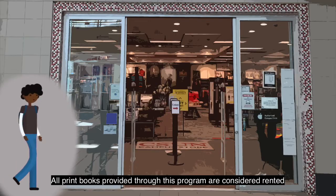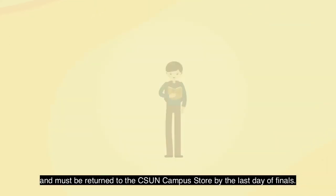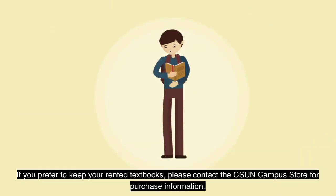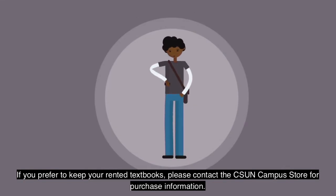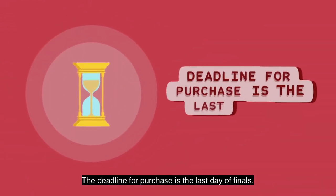All print books provided through this program are considered rented and must be returned to the CSUN Campus Store by the last day of finals. If you prefer to keep your rented books, please contact the CSUN Campus Store for purchase information. The deadline for purchase is the last day of finals.